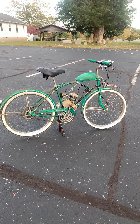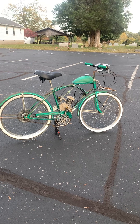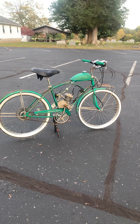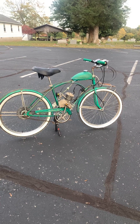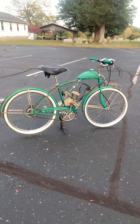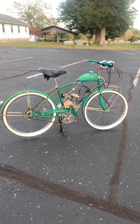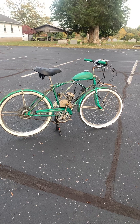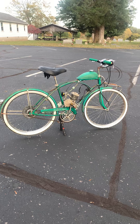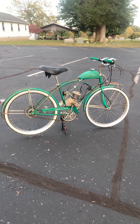Western Flyer was a private label of bicycles back then and they were sold by the Western Auto Stores. They manufactured a lot of things like tricycles, scooters, wagons, pedal cars, play cars, little play tractors and stuff like that. And they were made by Huffy and Murray and also Shelby, and a few other companies also made these.